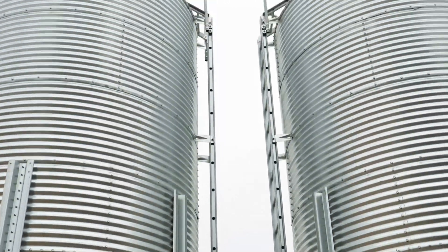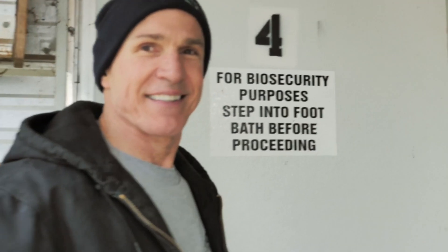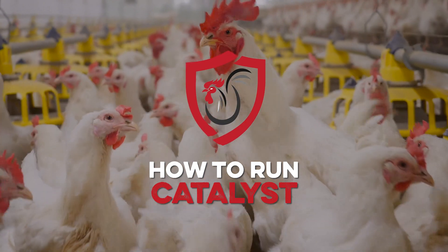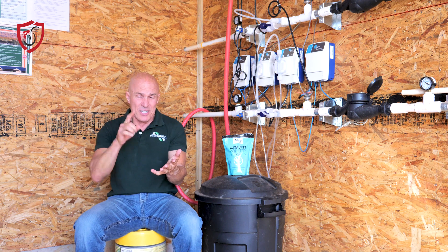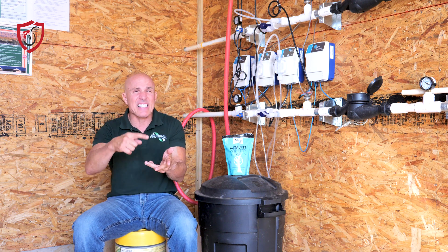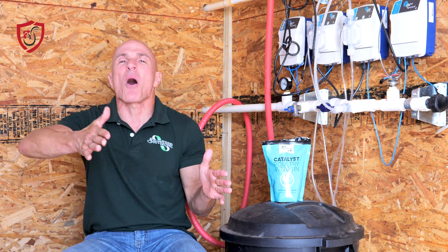Nutrients are extremely important to build a bird and to build the bird's immune system, and sometimes they need a little extra help. Vitamins are an important part. The integrator does put vitamins in there, but sometimes supplemental vitamins will help, especially on chicks when they don't absorb the yolk. That's the mother's antibodies and different nutrients, and if they're not getting that, then you've got to supplement. If you can build that immune system, which is what vitamins do, you need to help that immune system all the way through the growing.